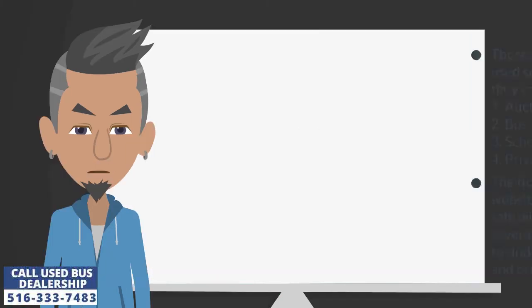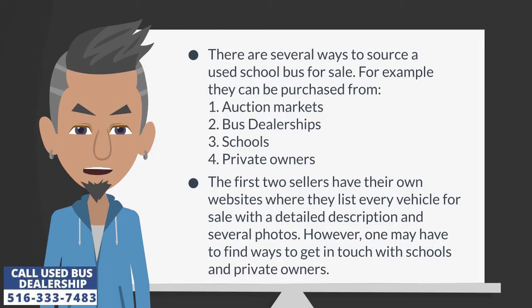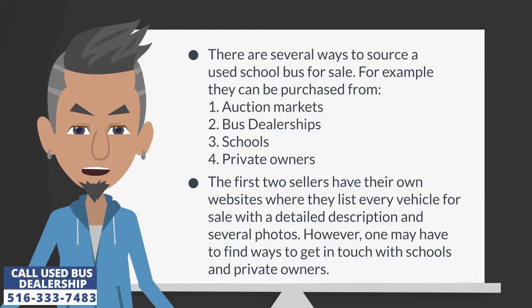How do people buy used school buses? There are several ways to source a used school bus for sale. For example, they can be purchased from: 1. Auction markets, 2. Bus dealerships, 3. Schools, 4. Private owners.